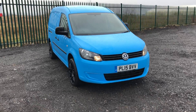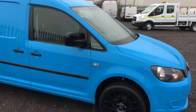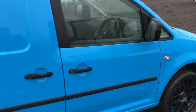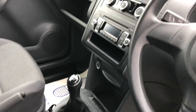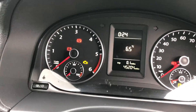This is the Volkswagen Caddy Maxi 1.6, it's a 102 brake horsepower, registered July 2015. Inside there's electric windows, CD player, and 45,204 miles.